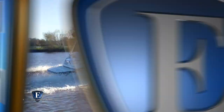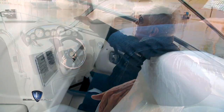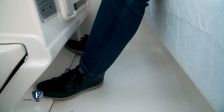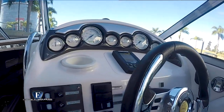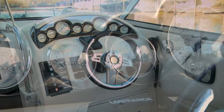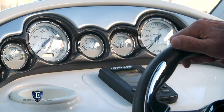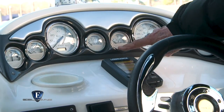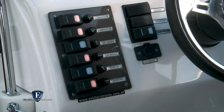El puesto de mando es muy cómodo, con buen lugar para las piernas y una excelente visión hacia el exterior. El parabrisas tiene la altura adecuada y una buena protección. El tablero, ahora con nueva combinación de colores, está dividido en dos planchas: el superior, donde se aloja el instrumental del motor, y el inferior a ambos lados del volante para teclas, radios y demás accesorios. Vamos a ver cómo navega.